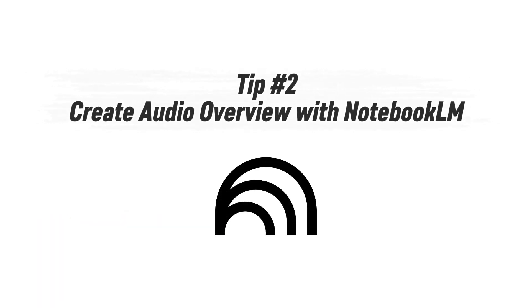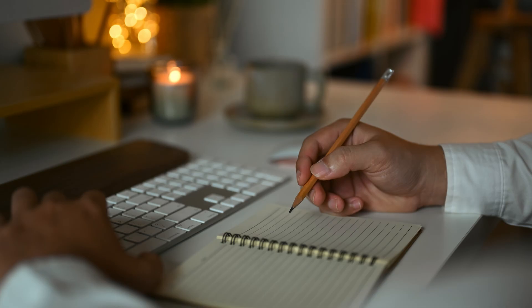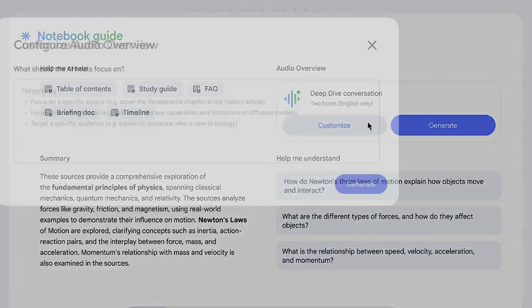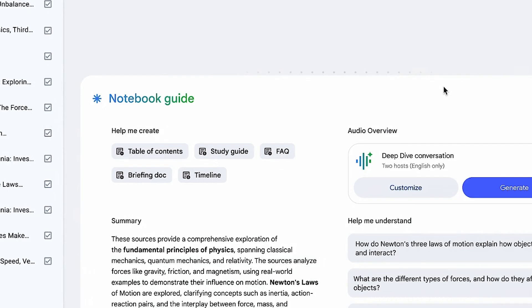Tip number two: create audio overviews with NotebookLM. If you're a founder, SME, or freelancer, you know the pain. Recording audio overviews or narrations for your reports, proposals, or research takes forever. You spend hours scripting, recording, redoing takes, and still end up with something that sounds rushed or inconsistent. That's exactly what NotebookLM's new AI audio overview fixes — it automates that entire process in just a few clicks.